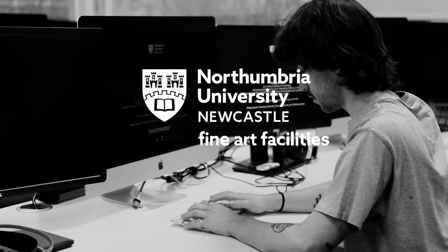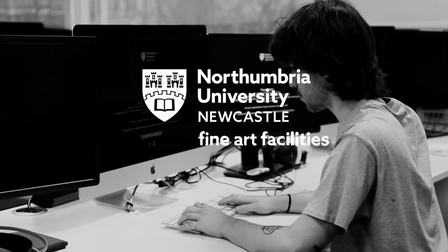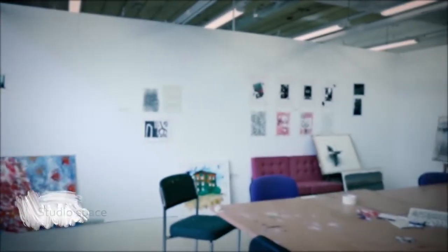Hi, my name is Bailey and I study fine art here at Northumbria Uni. Today I'd like to show you some of the facilities we have on offer here.